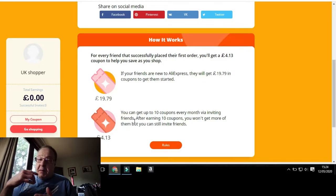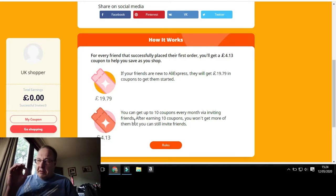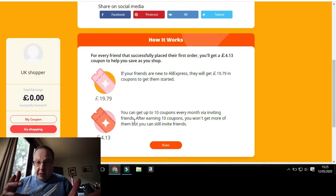If you're brand new to AliExpress and not registered before, the only way to get it is to click the link down below. If your friends are new to AliExpress, they will get £19.79 in coupons to get them started — that's about 22 euros or around $20–21. If you don't click that link in the description below, you won't get the £19.79 or the twenty-odd dollars to spend, so if you want free money, get it clicked.